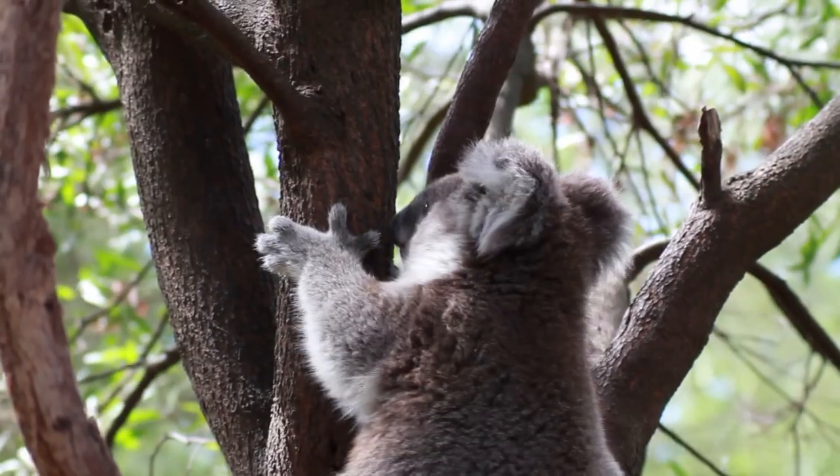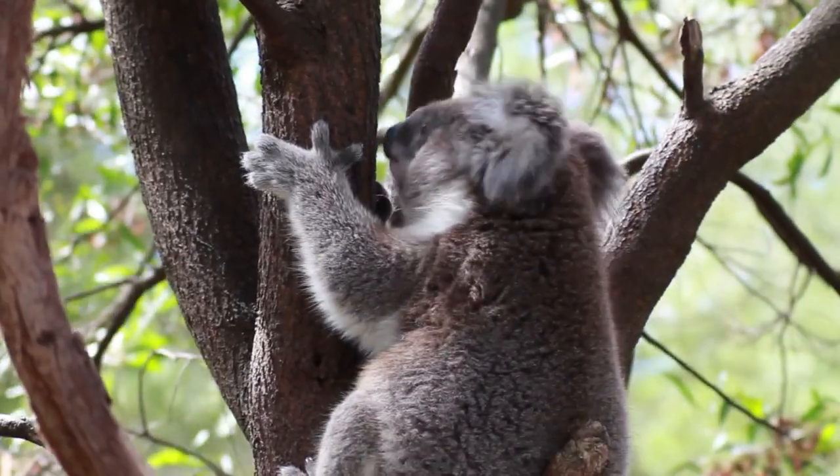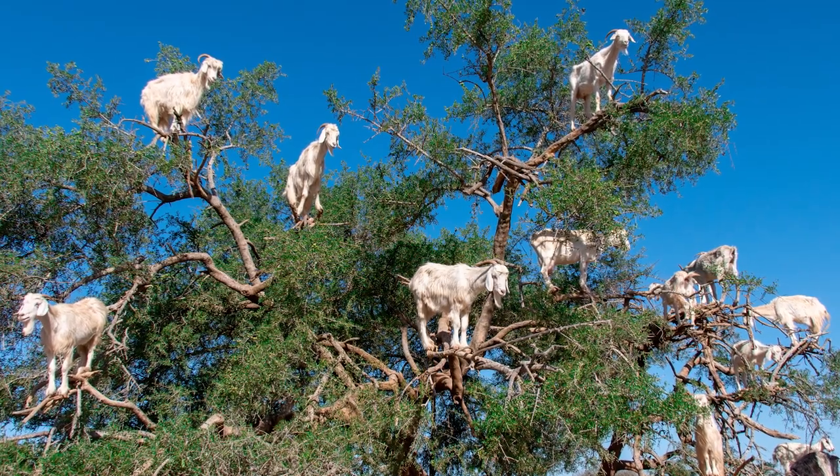Once an animal has successfully entered the tree, they must traverse the network of branches skillfully without tipping over and falling. Branches are typically narrow and sometimes steep, but always require balance to navigate safely.